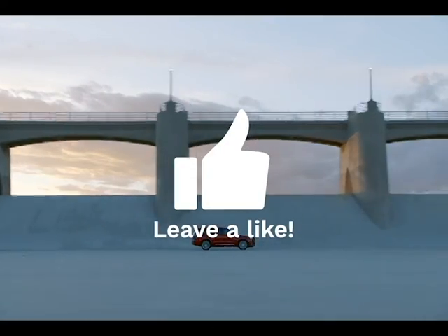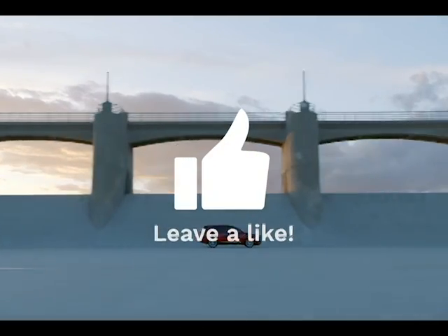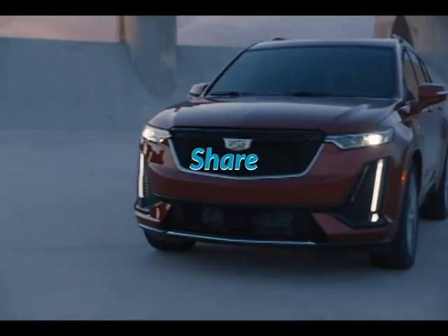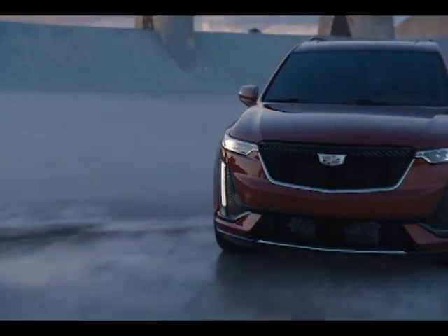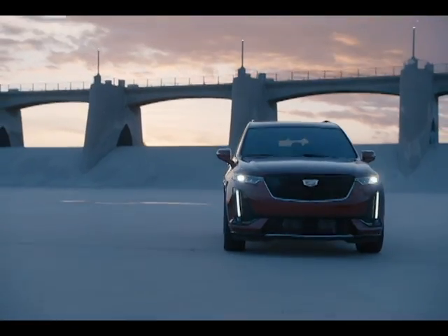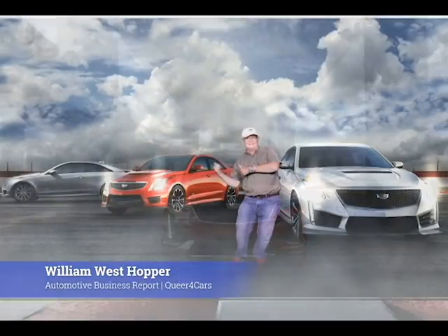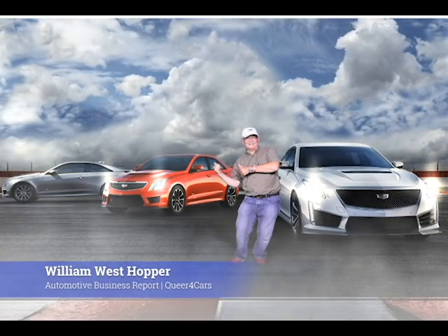We are Queer for Cars. Please like and share this video, and follow us on both our QueerForCars.com blog and this, our Queer for Cars YouTube channel. Until next time, when we take a look at yet another amazing automobile, truck, or something else. Thanks for watching!